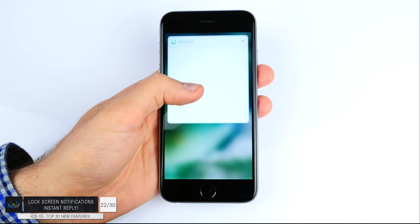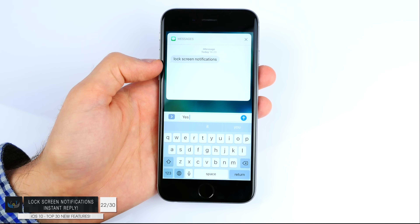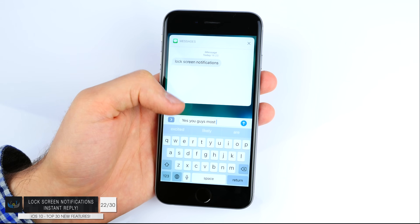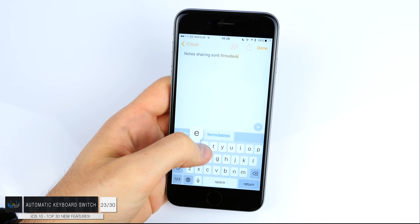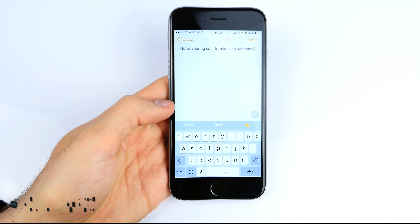Number twenty-two: lock screen notifications have been improved. You can now instantly reply to messages directly from the lock screen without even unlocking the phone. Number twenty-three: in the keyboard, you can now type between two different languages without having to switch between keyboards. Definitely useful.